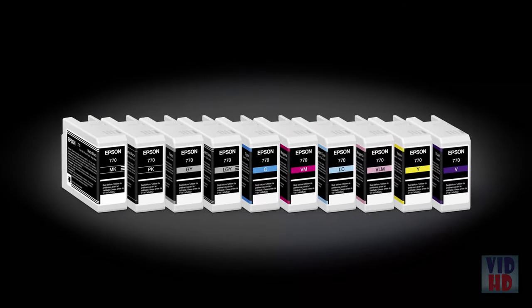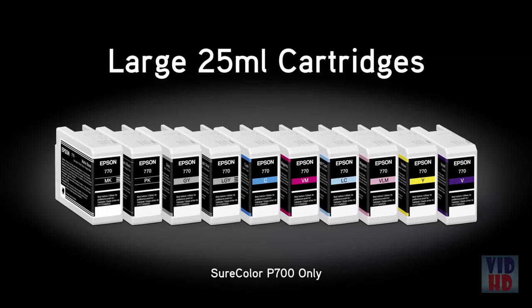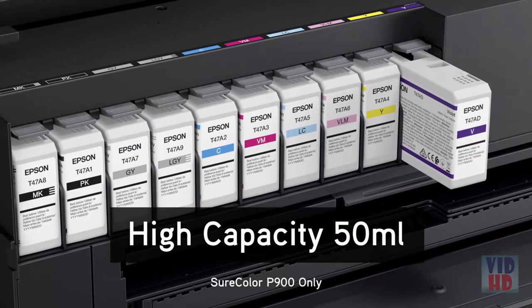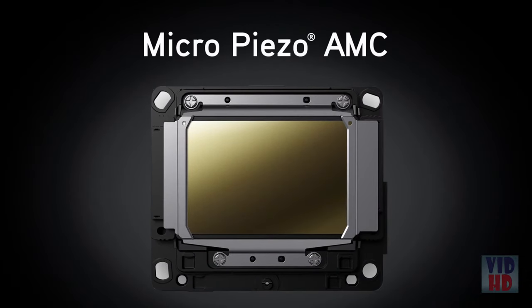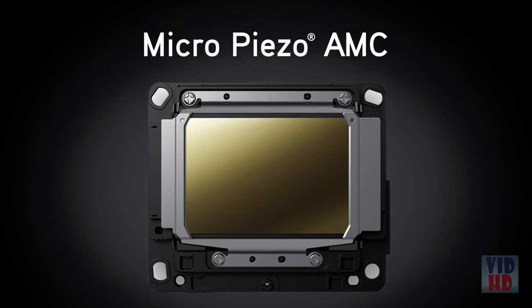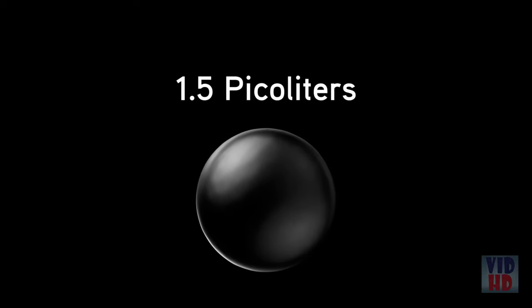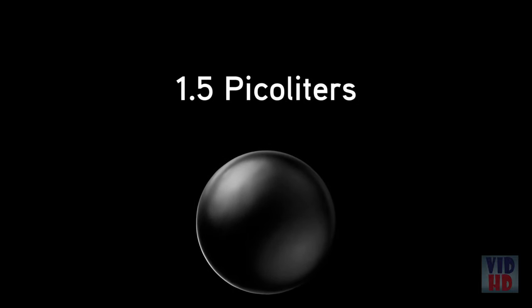UltraChrome Pro-10 ink is available in large 25-milliliter cartridges and high-capacity 50-milliliter cartridges. These printers feature an all-new 10-channel MicroPiezo AMC printhead, which places variable-sized ink droplets as small as 1.5 picoliters with incredible accuracy.